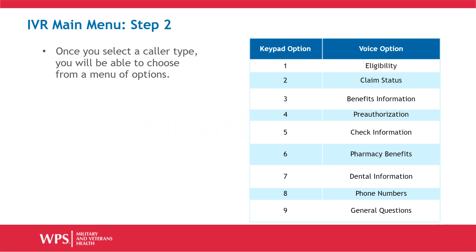2 for claim status, 3 for benefits information, 4 for pre-authorizations, 5 for check information, 6 for pharmacy benefits, 7 for dental information, 8 for phone numbers, and 9 for general questions.